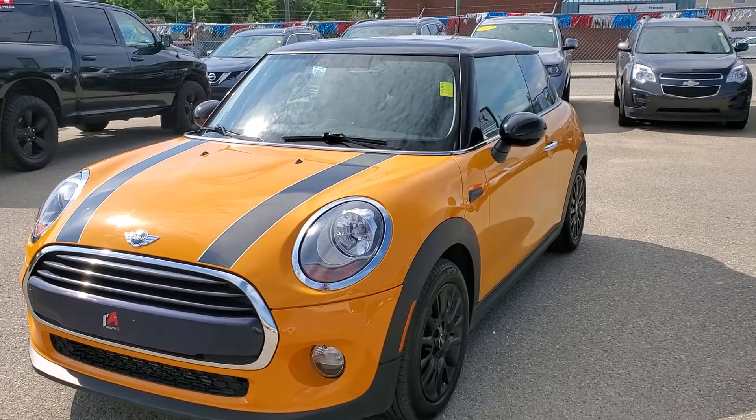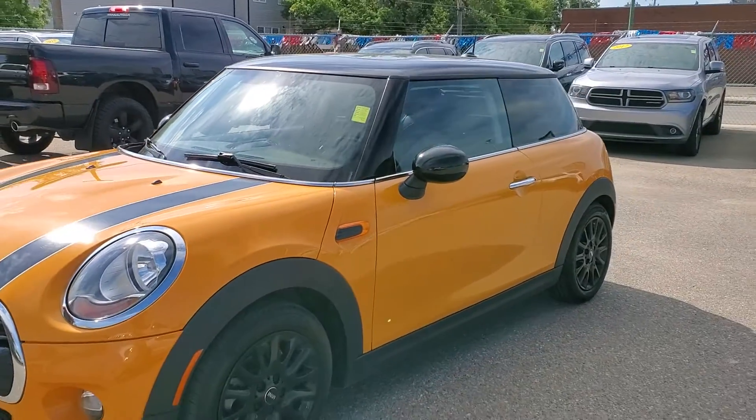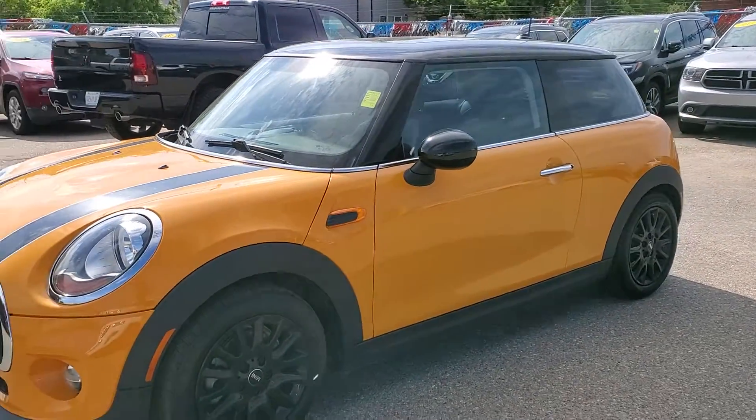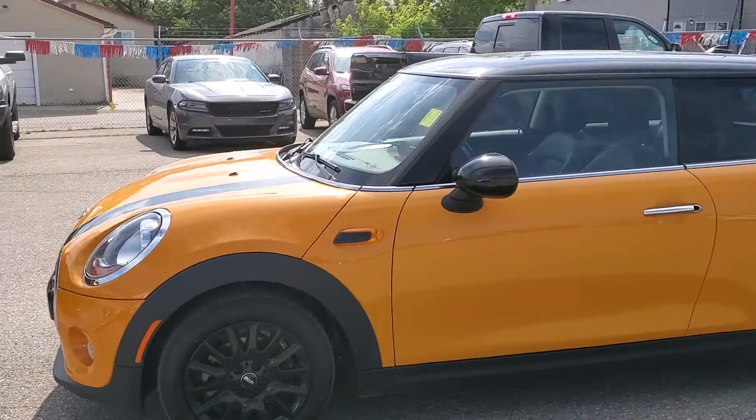Good morning, my name is Trevor from Titan Automotive. I just want to thank you for your email on our 2016 Mini Cooper. As you can see, we just nicely pulled her out of detail and she is absolutely gorgeous inside and out.